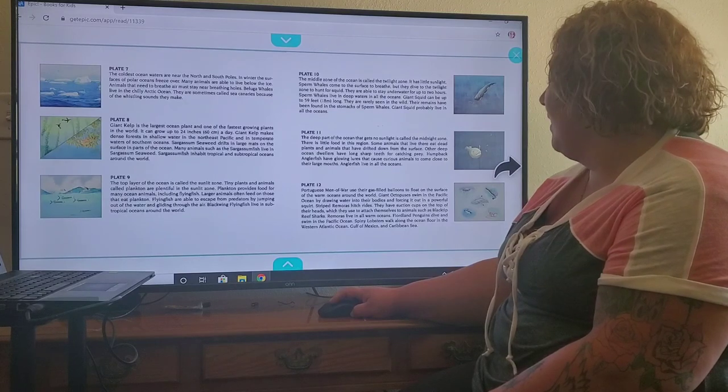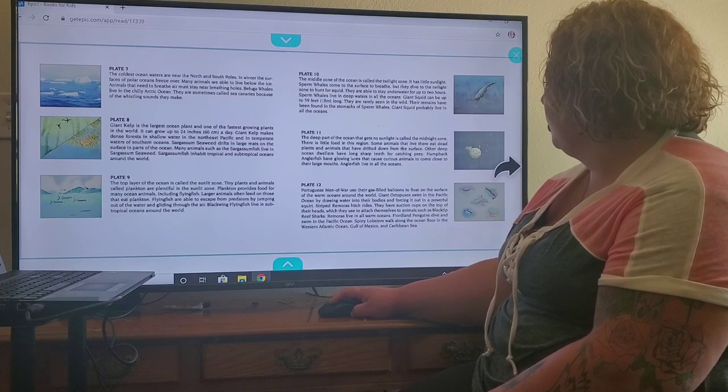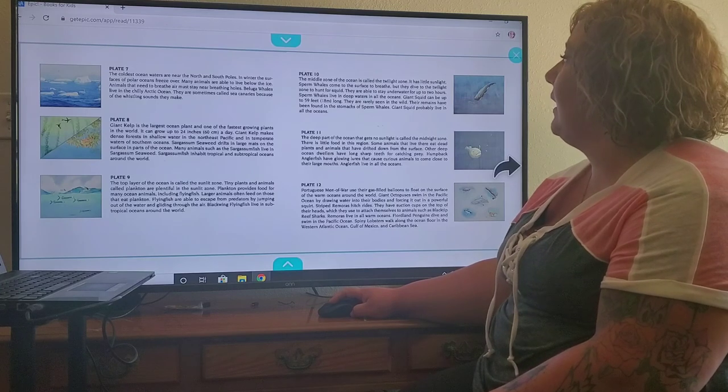Fiordland penguins dive and swim in the Pacific Ocean. Spiny lobsters walk along the ocean floor in the western Atlantic Ocean, the Gulf of Mexico, and the Caribbean Sea.